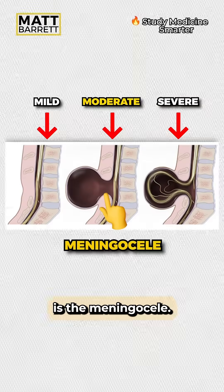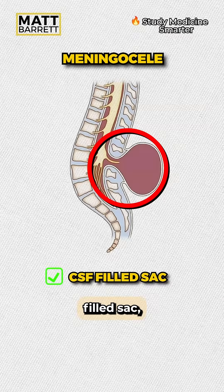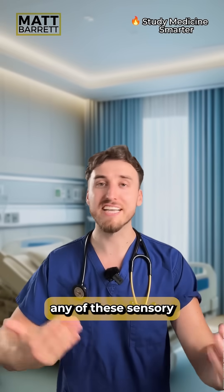One grade below is the meningocele. The meninges alone protrude through the defect, forming a CSF-filled sac. But the spinal cord remains in place, so there doesn't tend to be any sensory or motor deficits.